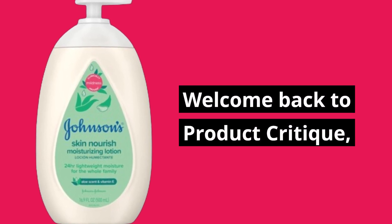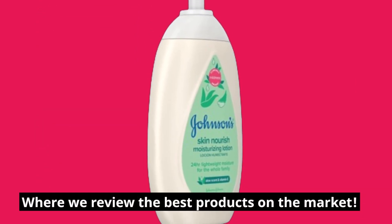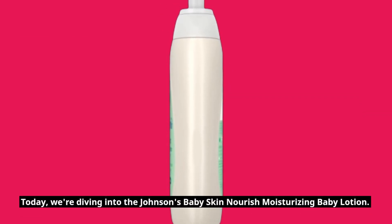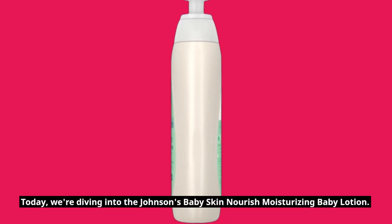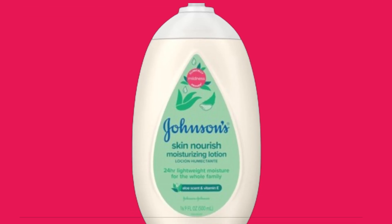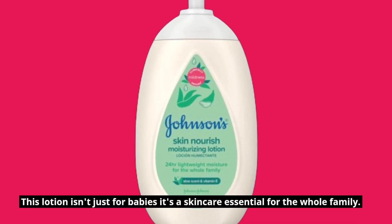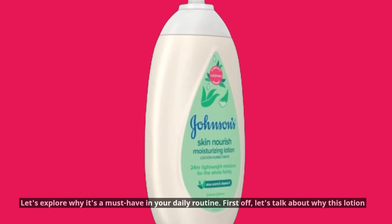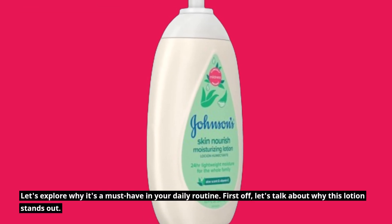Welcome back to Product Critique, where we review the best products on the market. Today, we're diving into the Johnson's Baby Skin Nourish Moisturizing Baby Lotion. This lotion isn't just for babies — it's a skincare essential for the whole family. Let's explore why it's a must-have in your daily routine.